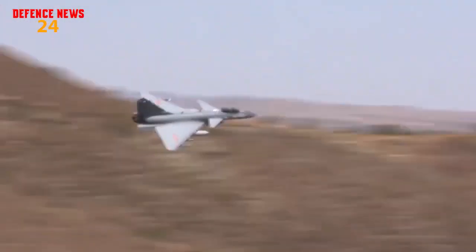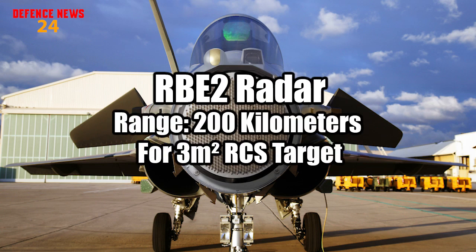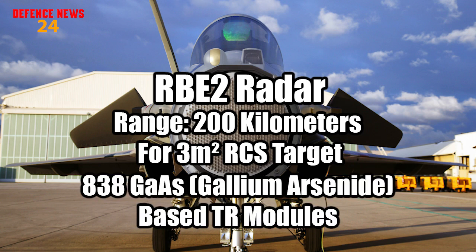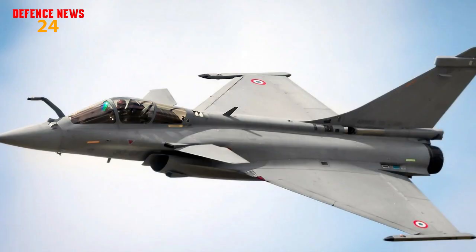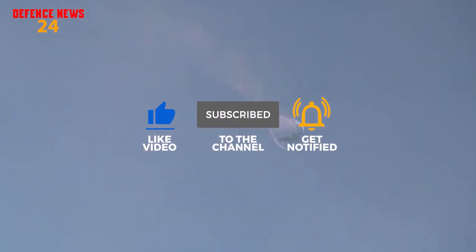J-10C variants also feature auxiliary power supply to the aircraft's electrical components. On the other hand, the Rafale uses the RBE-2 AESA radar, reported to deliver a detection range of more than 200 km for 3 m² RCS targets, with improved reliability and reduced maintenance over previous radars. The RBE-2 has about 838 GaAs-based TR modules. However, GaAs TR modules are not as capable as GaN TR modules. It can track 60 targets and engage 8 simultaneously. Overall, the edge goes to the J-10C in radar, as it has a higher number of TR modules and uses the superior GaN-based technology.